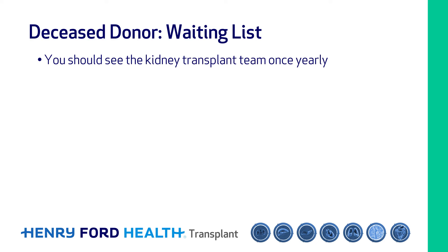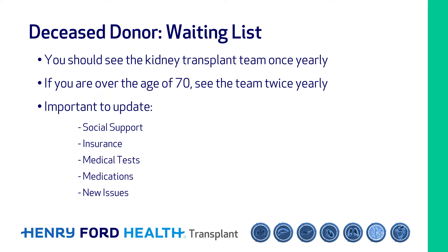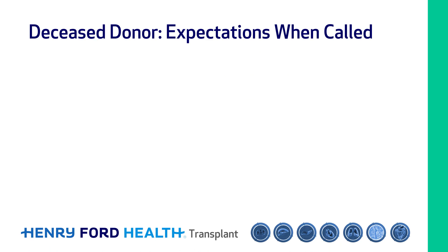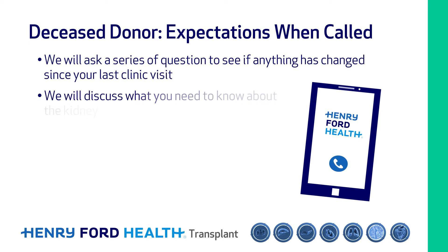For recipients waiting for a deceased donor transplant, you should see the kidney transplant team once yearly, or if you are older than 70 years, twice yearly. This is important to update your social support, insurance, medical tests, medications, and review new issues. When we call you about a kidney transplant offer, we will ask a series of questions to see if anything has changed since the last time you were seen in our clinic.